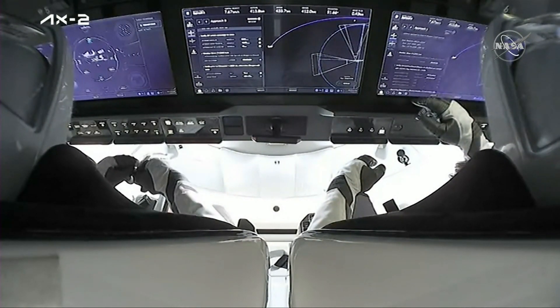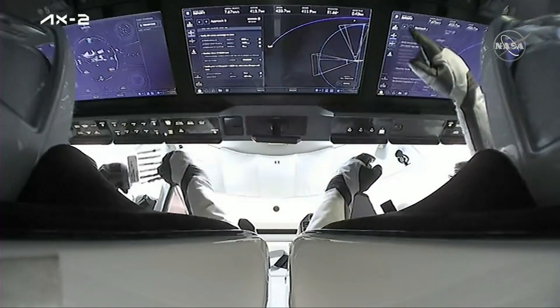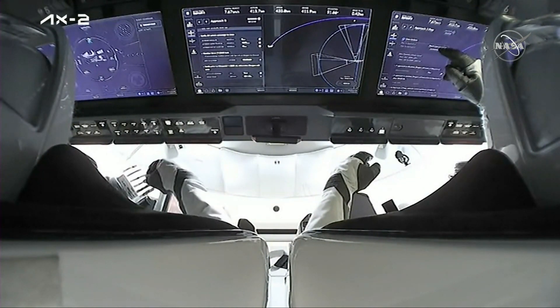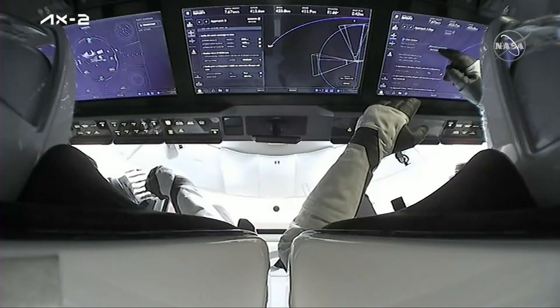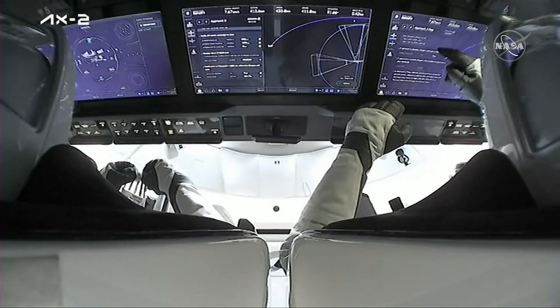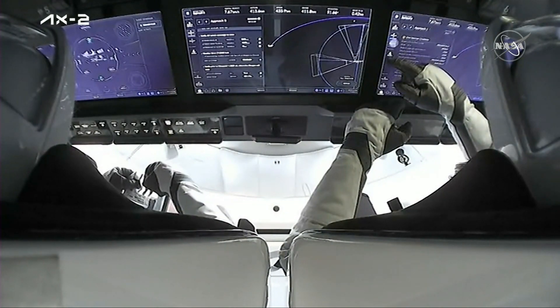The crew will be very busy once they get on station, so these final moments before they actually arrive might be very calm and restful. The crew right now is monitoring and keeping an eye on Dragon systems, and of course keeping in contact with the integrated operations teams from all three mission control centers that we mentioned before.